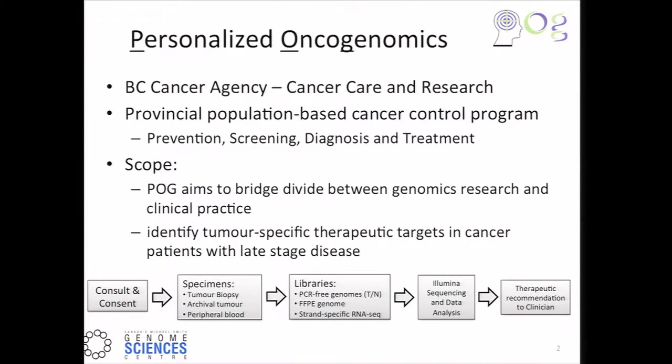The scope of the POG project — this personalized oncogenomics — is to bridge the gap, really, between genomics research and clinical practice at the center. We aim to identify tumor-specific therapeutic targets in cancer patients, and in this POG Phase 1 project, with late-stage metastatic disease.